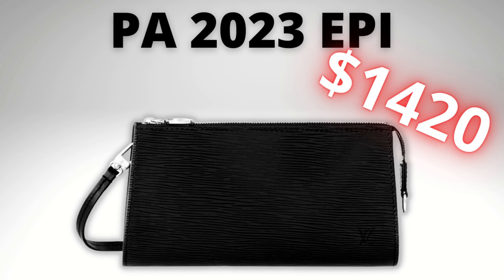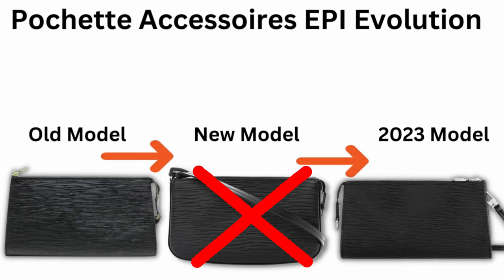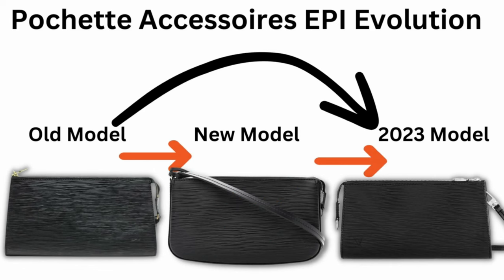Now let's talk about the EPI one that's coming out — in the beginning of November. This is a very interesting choice of model they've chosen to release. It's being priced at $1,420 US dollars. Now this bag is cheaper than the Monogram — $1,520 for the Monogram, $1,420 for the EPI, which is usually a huge amount more expensive. The interesting thing is they are not re-releasing the new model EPI. They've gone back in time, a few models back, and they're re-releasing the vintage one — and I actually have two of them right here.